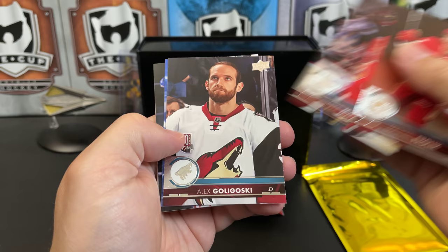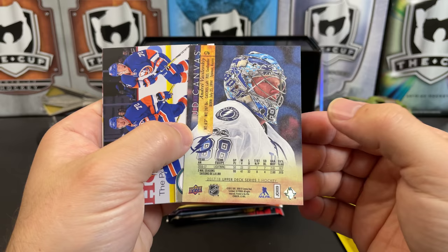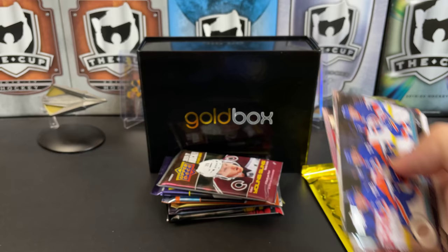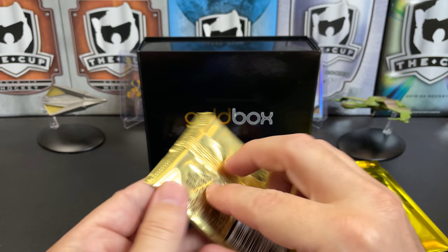Starting with Series One — we've got Michael Frolik, Clark McArthur, Alex Goligoski. Looks like we're getting a Canvas in here of Andre Vasilevsky. I always love the photography on the Canvas cards — they pick the best pictures. There's Anthony Beauvillier triple exposure, Shea Weber, Antoine Roussel, and Troy Brouwer. Next let's do the OPC Premier.